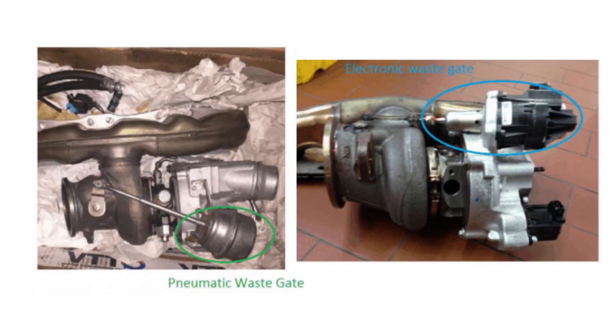Again, it was around model year 2014, so you can see the differences in design. If you're in that gray area and have one of those years and models and you're unsure if it's EWG or PWG, you can reference this picture, try to get a glimpse of your own turbocharger and wastegate setup, and that will give you a good idea as to whether you have the electronic or pneumatic wastegates.